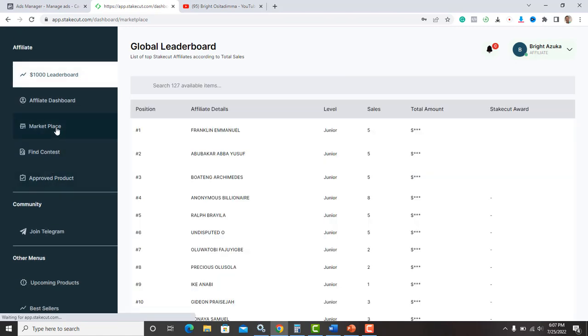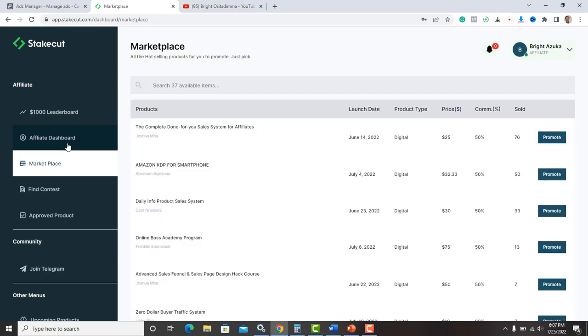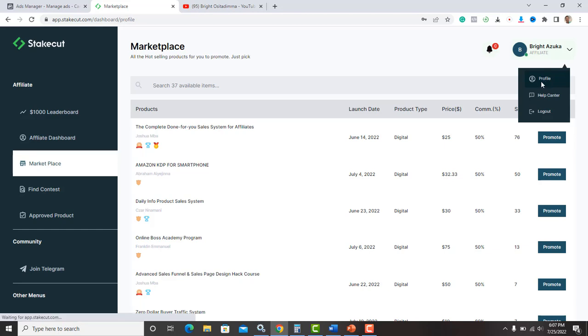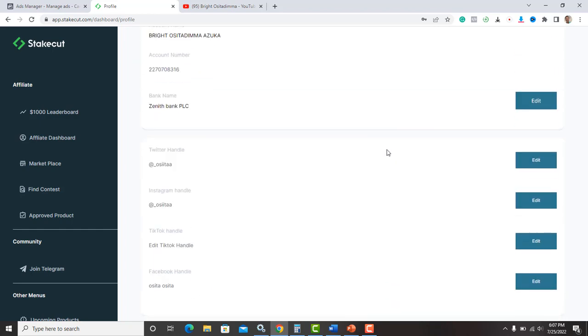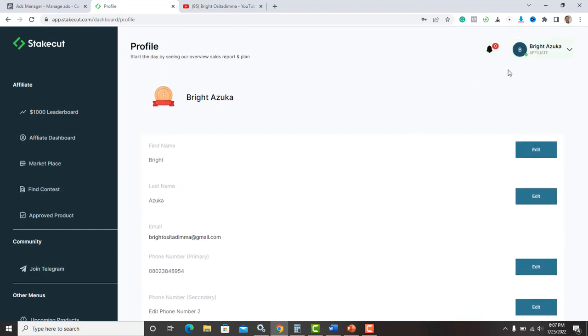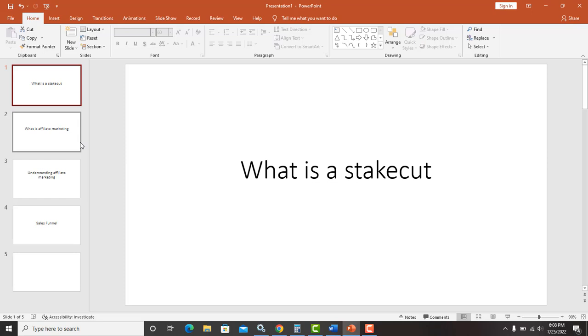When you come to StakeCut, the first thing you want to do is go to your profile and fill in your details — your name, phone number, bank account, and social media accounts. Once you've filled in your information and come to the marketplace, you are good to go.